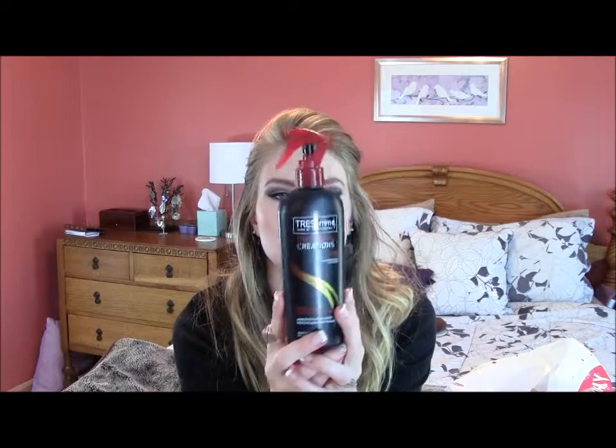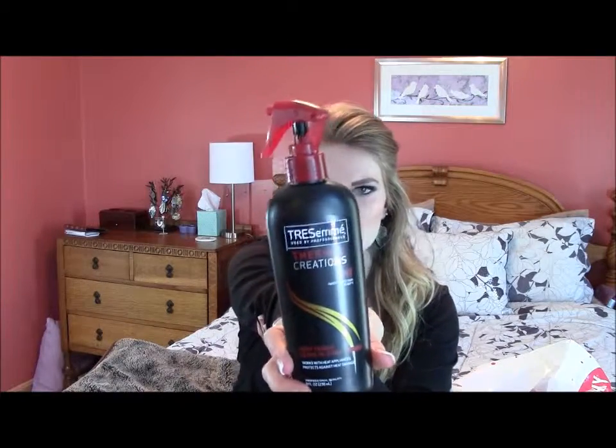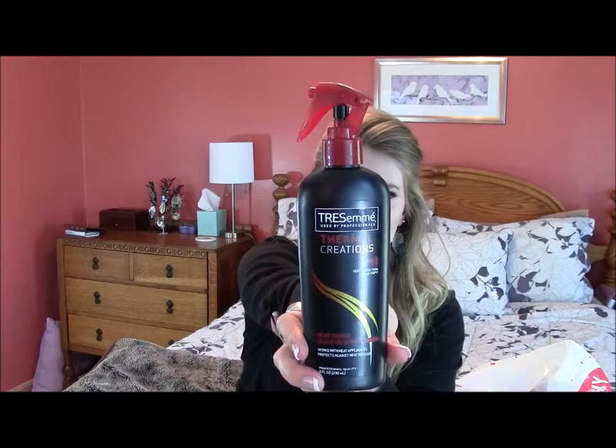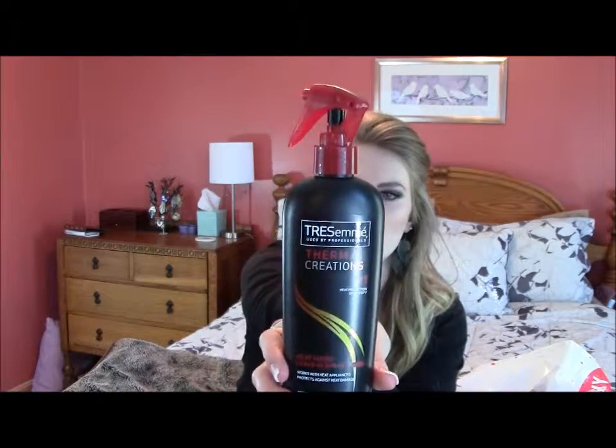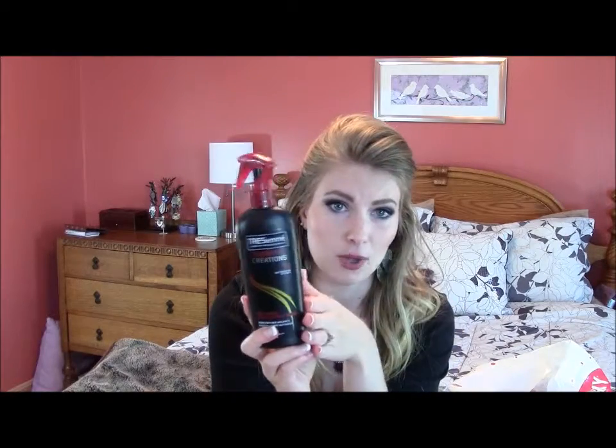Here is the Tresemme heat protecting spray. I've already gone through several bottles of this and I have a new one ready to go. This is just my go-to heat protectant spray. It's cheap, I like the smell, and it works well in my opinion. It doesn't really get better than that, so I'm happy with this and going to keep repurchasing it.